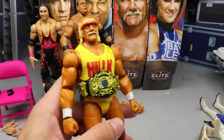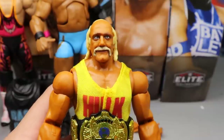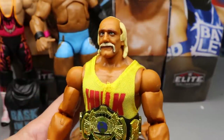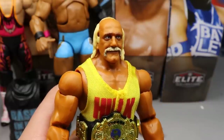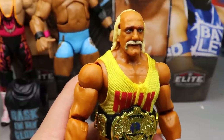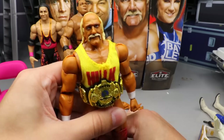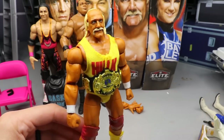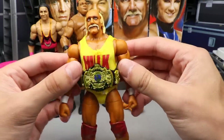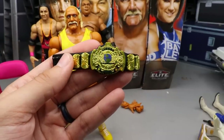Moving forward to the Hulk Hogan figure — a lot of people probably don't like this head sculpt. I've had mixed reviews on it. I think it looks better in person than in mock images, but it does miss the mark just a little bit. He also has his own custom tanned skin tone, which is cool. He comes with the WWF Championship, which looks really nice with the blue logo.